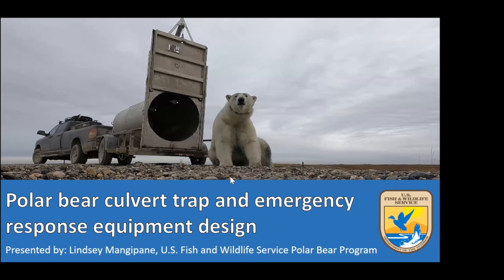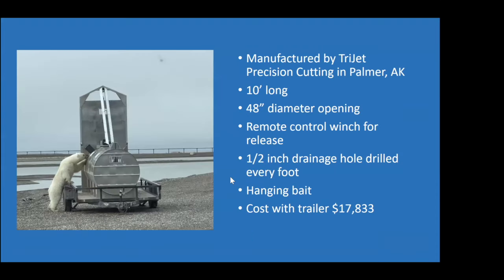Over the last few years, we've started a culvert trapping program in the Prudhoe Bay oil field, primarily to address human-bear conflict issues. Our first trap was made by Tri-Jet Precision Cutting in Palmer, Alaska. We were super excited to find Tri-Jet just to have a manufacturer in Alaska, because getting a trap up from the lower 48 is incredibly expensive and logistically challenging.